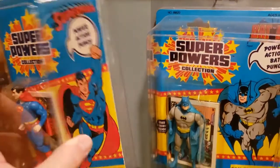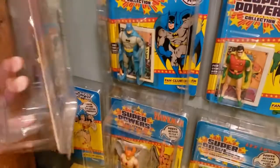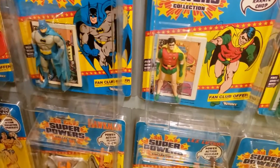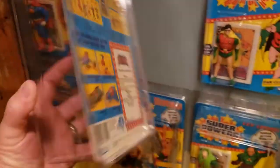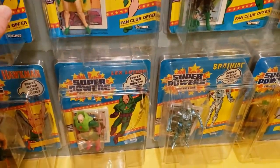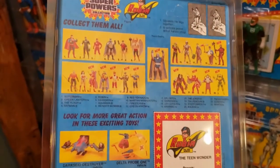The Superman is a 12 back with the toys on the back. The Batman is a 23 back with toys. Robin is a 23 back with toys. But you can get all of these in 12, 23, and 33 backs too.